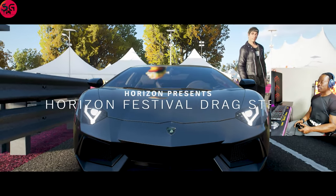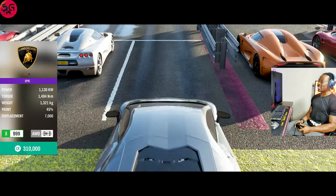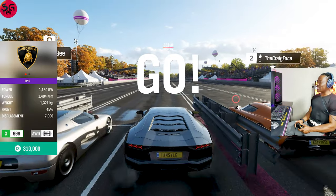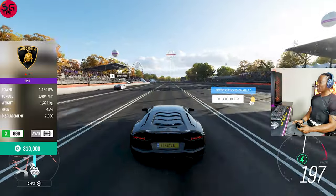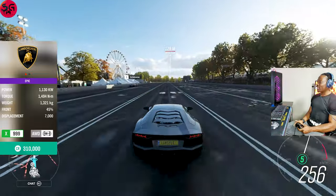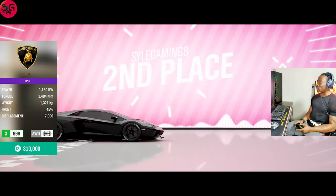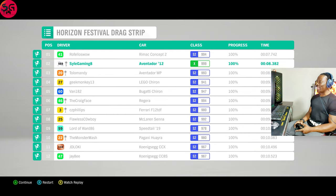Moving on to the 2012 Lamborghini Aventador LP700-4 — it's legendary. With its 6.5 liter V12, we recorded 8.3 as well.